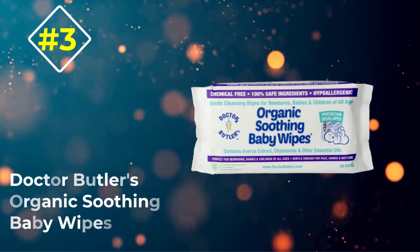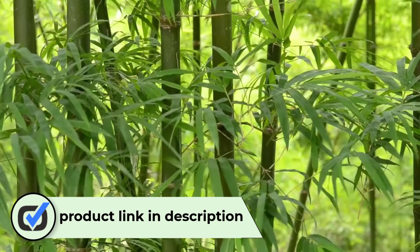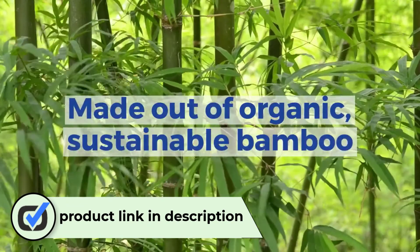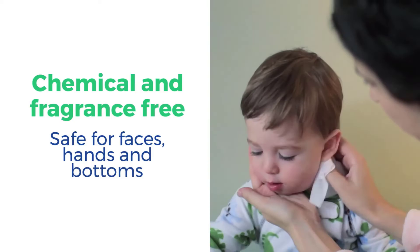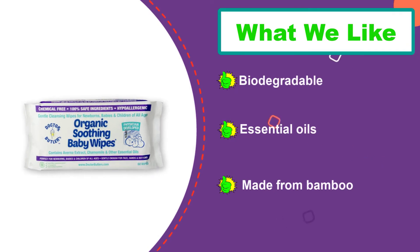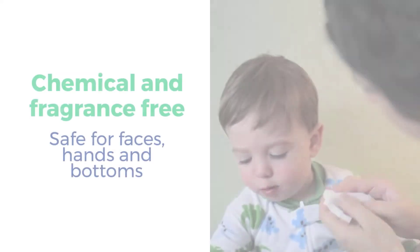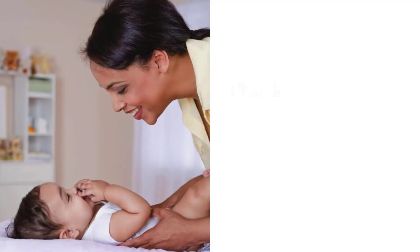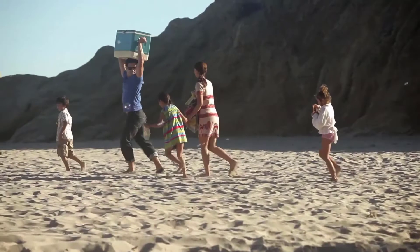Number three: Dr. Butler's Organic Soothing Baby Wipes. Many brands of baby products claim to be organic, but very few withstand scrutiny. Dr. Butler's organic all-natural chemical-free soothing wipes is one that lives up to the hype. Dr. Butler's wipes are made from ultra-soft bamboo cloth, which is a more sustainable material than the plant-based fabrics used to construct most other baby wipes. Free of chemicals and artificial preservatives, the wipes also contain organic ingredients such as vitamin E, rosemary oil extract, lysine, calendula officinalis, aloe barbadensis leaf extract, and chamomilla.